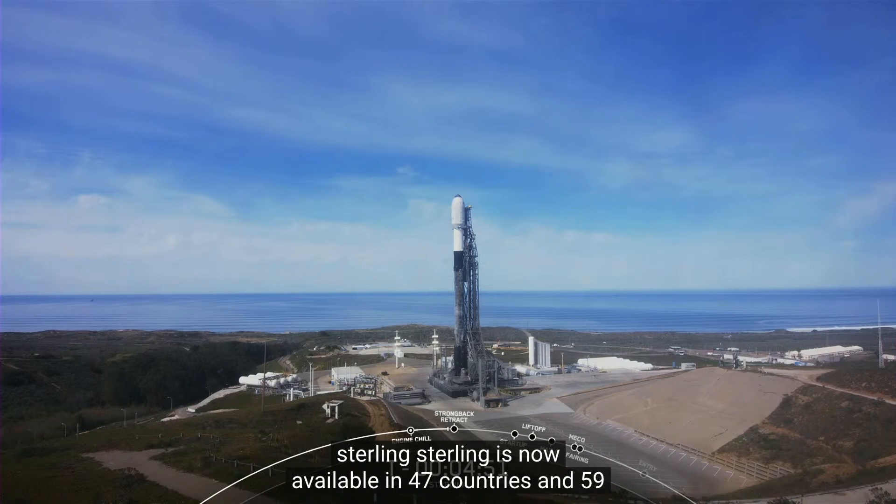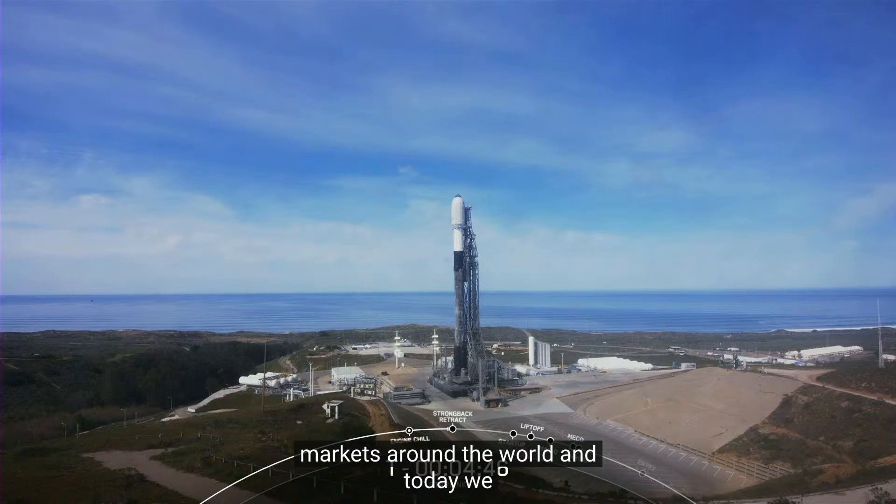For those of you following the Starlink program, Starlink is now available in 47 countries and 59 markets around the world. And today we are sending another 51 Starlink satellites to orbit.